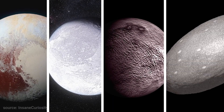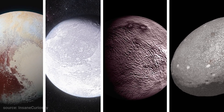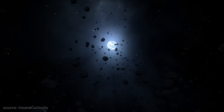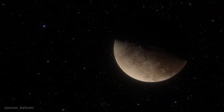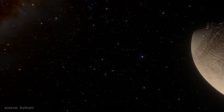The Kuiper Belt is home to four officially recognized dwarf planets, out of the five ever discovered, and potentially hundreds of others that have not yet been discovered. Let's begin our journey at the one that is very recognized, a small planet, a dwarf planet, called Pluto.